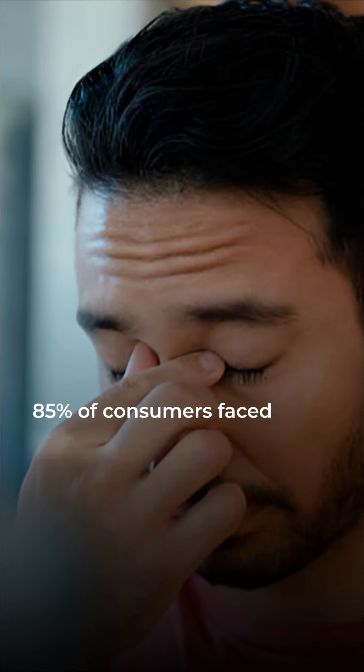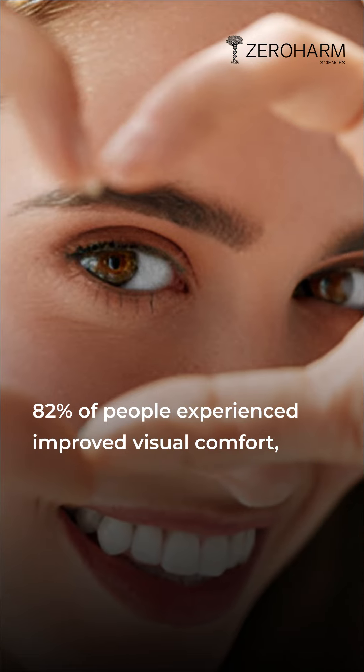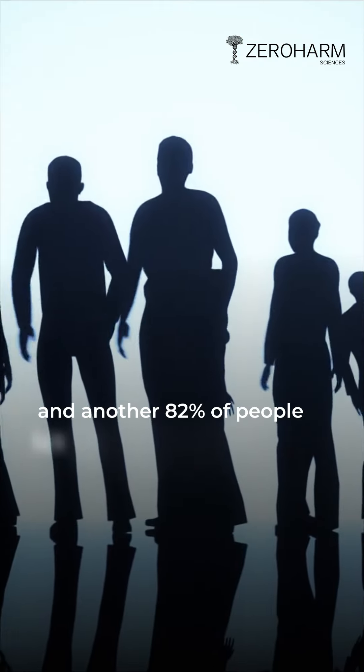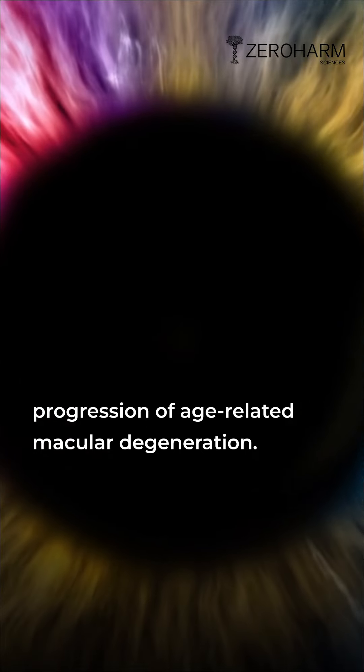As per research, 85% of consumers faced reduced eye strain and watery eyes, 82% of people experienced improved visual comfort, and another 82% of people felt the slowed-down progression of age-related macular degeneration.